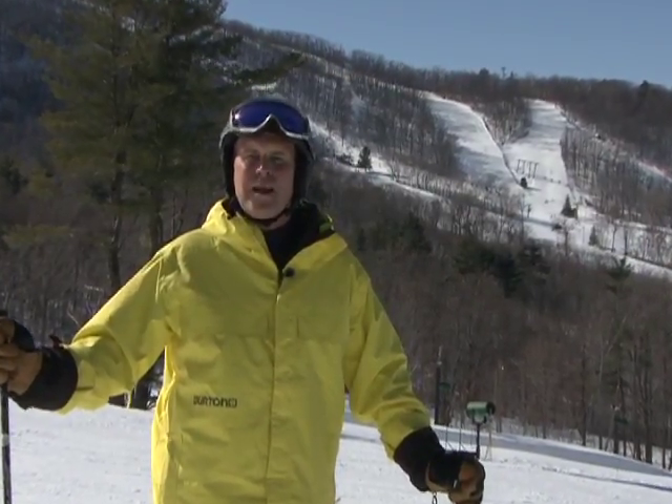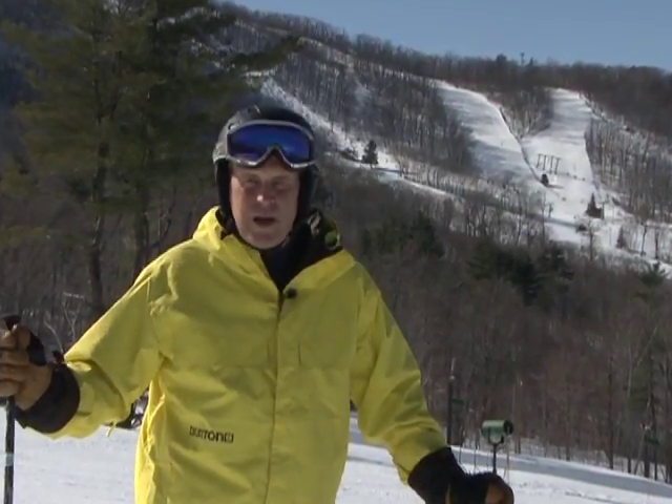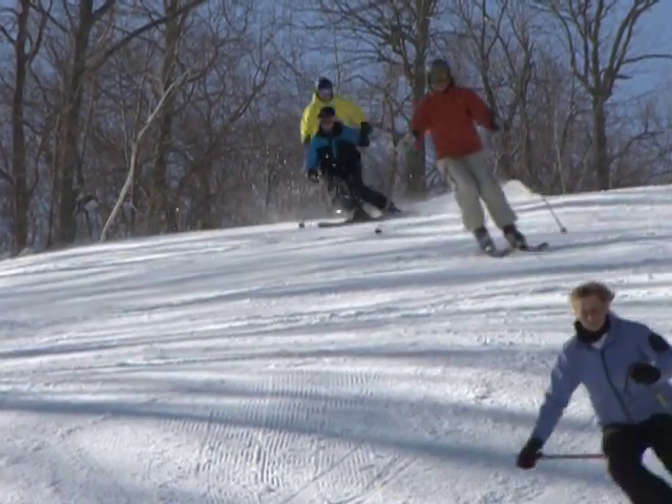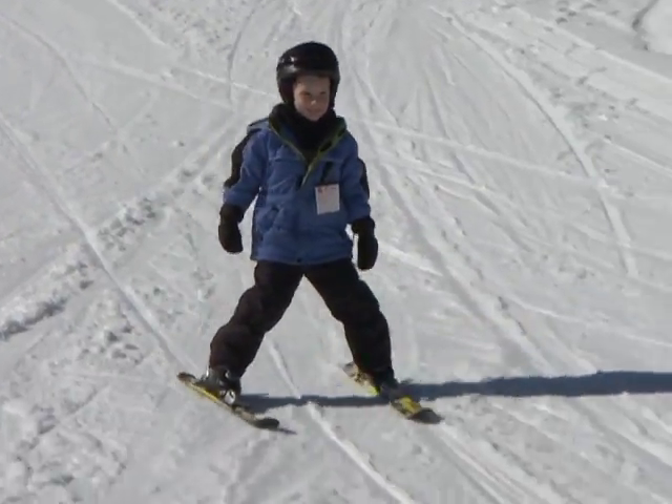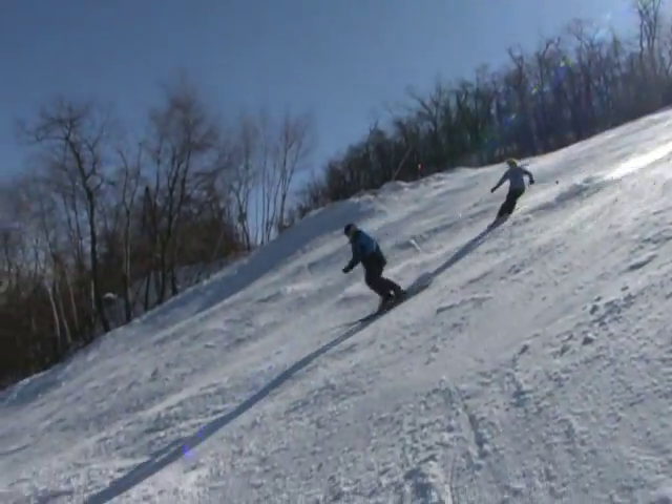Today I'm making some turns at the venerable Catamount Ski Area in the Berkshires, right on the New York-Mass border. Catamount has a number of classic New England trails, several of them mile-long cruisers. They've got eight beginner runs in the Meadows area and the Double Black Diamond Catapult Trail. Everything's open here at Catamount thanks to aggressive early season snowmaking and more than seven feet of natural snow this season.